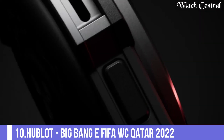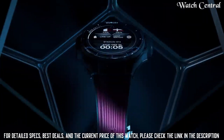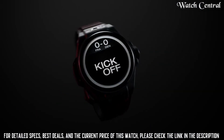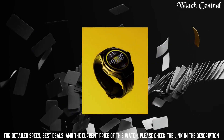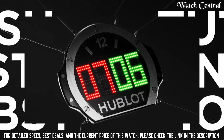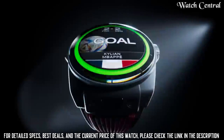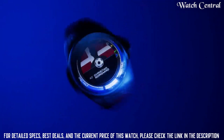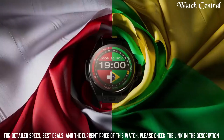Number 10: Hublot Big Bang E FIFA World Cup Qatar 2022. This is a smartwatch powered by the Google Wear OS operating system. The watch features a special design incorporating elements of the tournament, such as the colors of the Qatar flag, exclusive access to match-related content, and the ability to show tournament-related notifications.